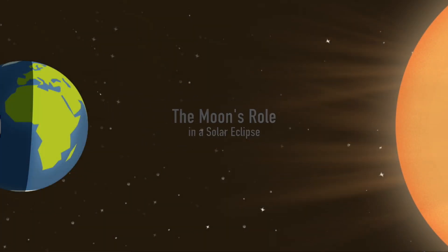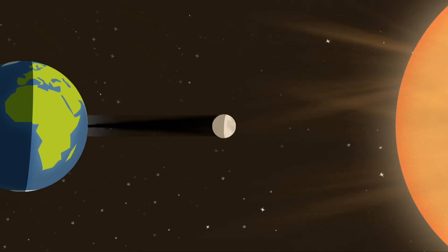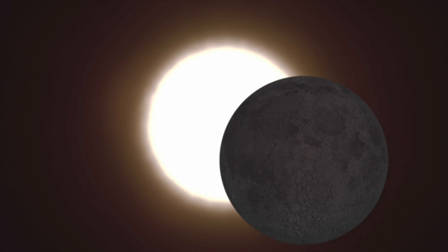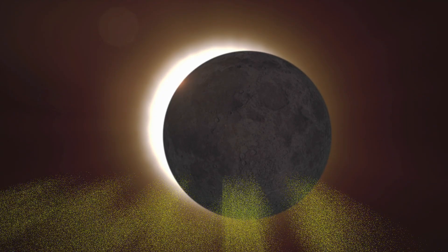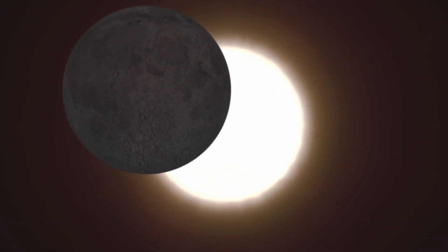A solar eclipse occurs when the moon moves between the Earth and the Sun, blocks the Sun's light, and casts a shadow on the Earth. When the moon completely covers the bright disk of the Sun, that's a total solar eclipse, and it happens roughly every year and a half somewhere on Earth.